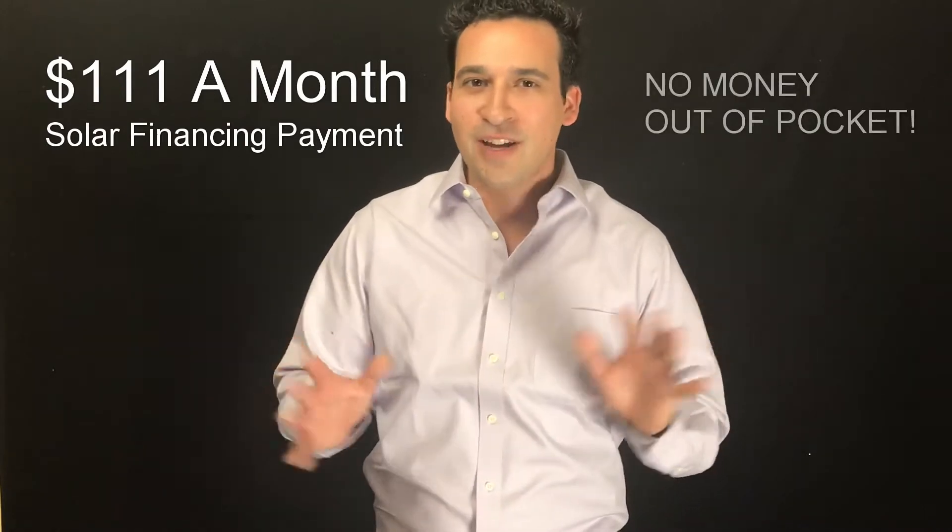Just to give you a general estimate, you can expect to pay roughly $24,000 to get solar panels installed on your home, but that's before tax credits. After the tax credits, you're looking at about $17,000 — but what that means through Green Life, for you as the homeowner, is only $111 a month with no money out of pocket.